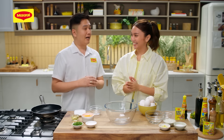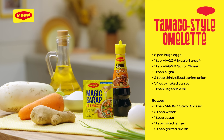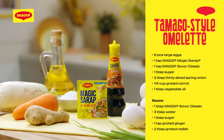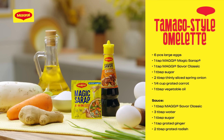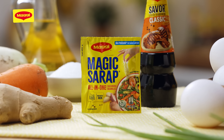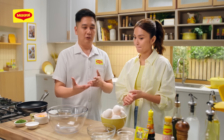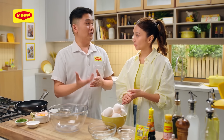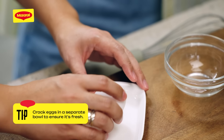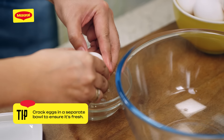Ang ating third dish ay tamago-style omelet. Tamago is the Japanese word for egg. Ang mas common na tawag dito is tamagoyaki — egg na ginigrill sa pan. But ang gagawin natin is the simpler and easier version, and we're going to make it more special with Maggi Magic Sarap. Before kita turuan itong dish, gusto ko munang matutunan mo how to determine kung fresh yung itlog. Get a flat surface like a small plate, crack it, then put it first in a small bowl.